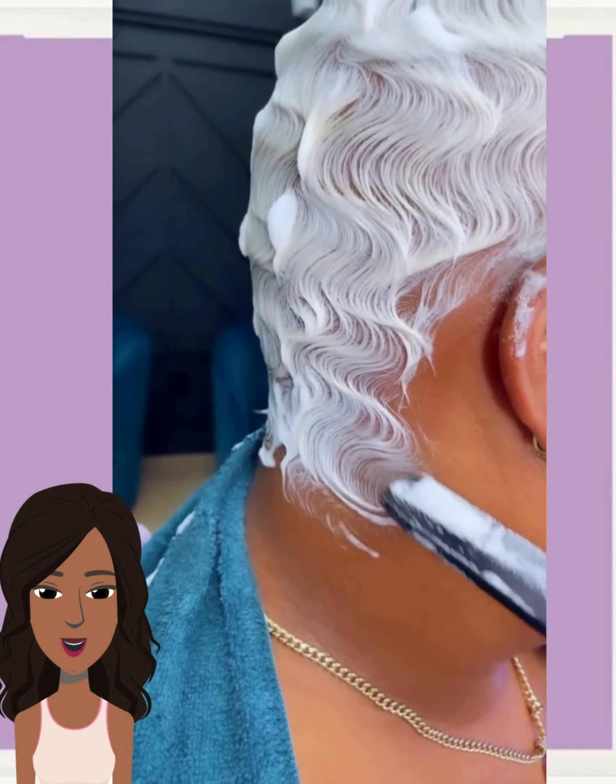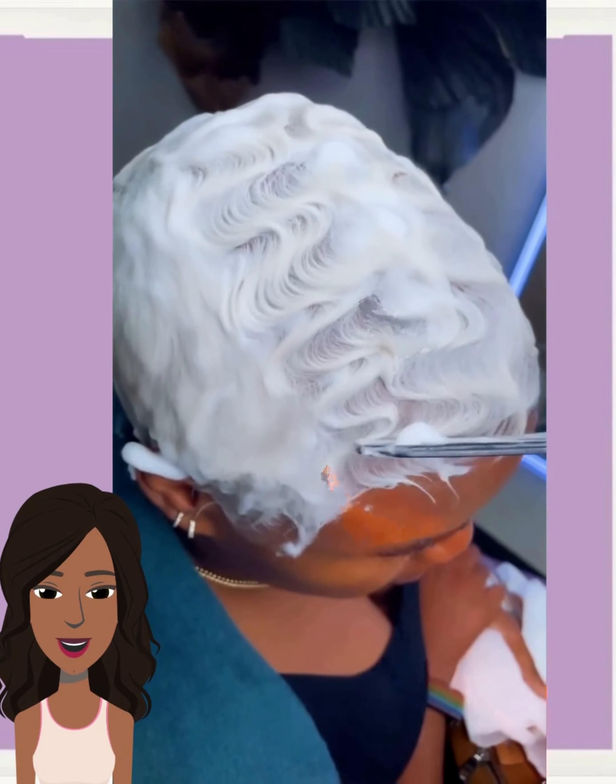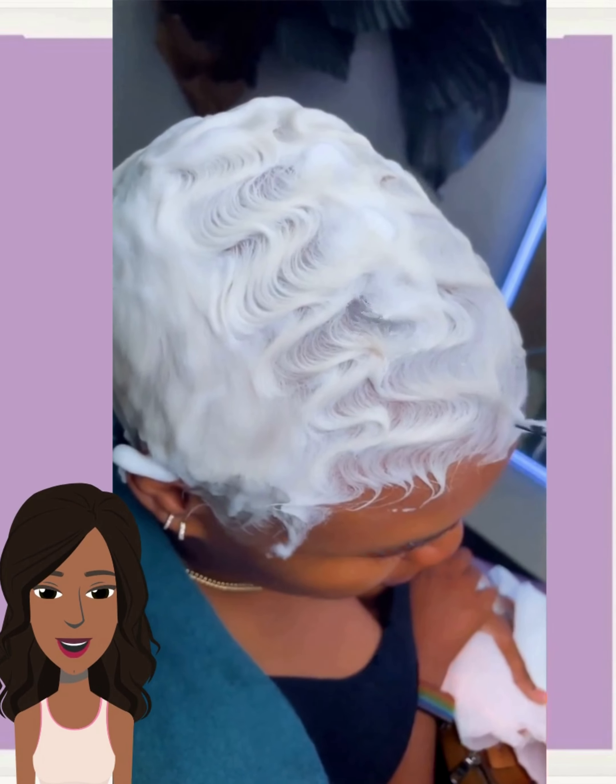Next up we have this platinum pixie style. So gorgeous. And you guys already know we're seeing so much platinum this season, and this trend is not going anywhere anytime soon.